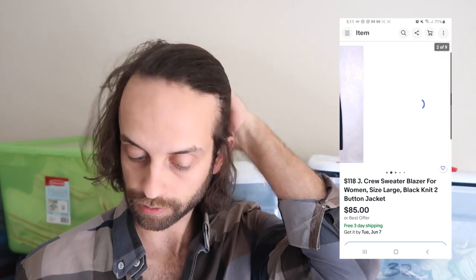This sold for $65. It was a freebie from my neighbor who gave me a bunch of clothing — a lot of it was new with tags, so pure profit. It's kind of a knit blazer, and new-with-tags J. Crew has always done quite well for me regardless of whether it's for men or women.